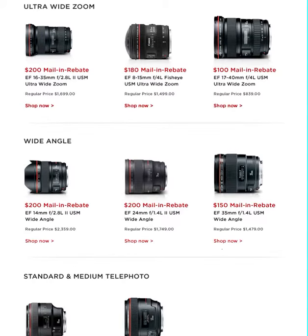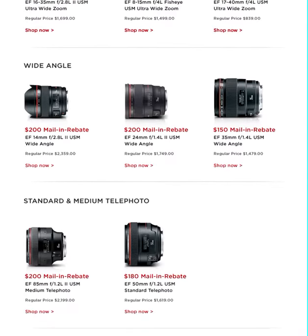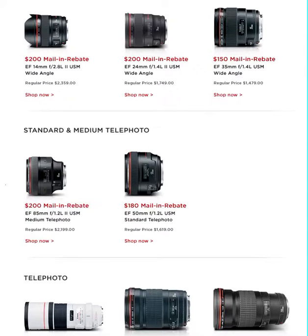$200 mail-in rebates for the 85mm f/1.2, and of course the infamous 50mm f/1.2, which is a very popular lens. So if you can save $180 on that, that's not bad.